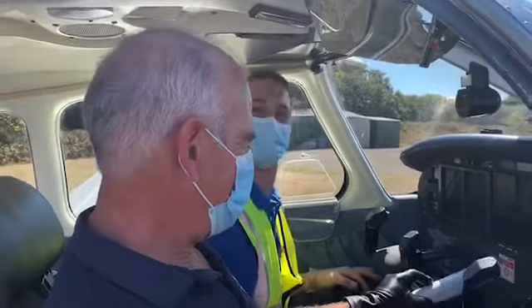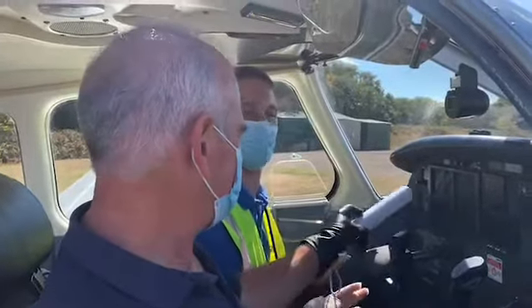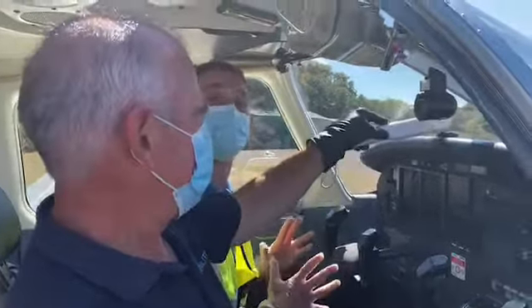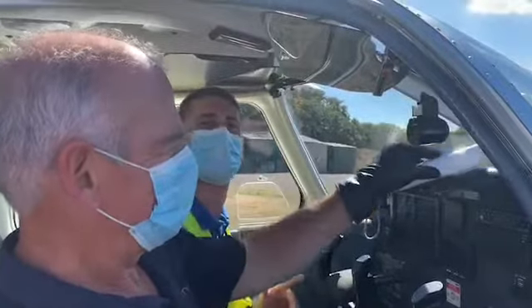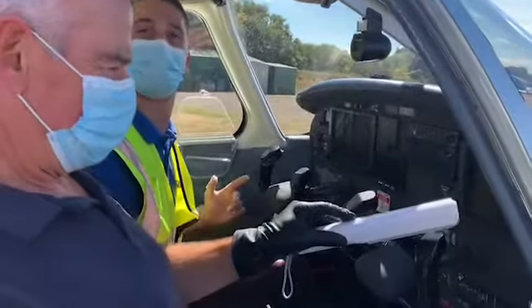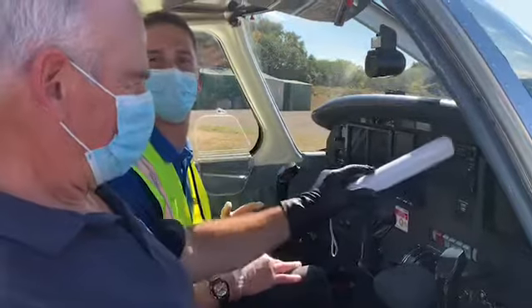After the flight we make sure to disinfect the aircraft, and we also use a portable UV light to help kill any germs that you may have missed.